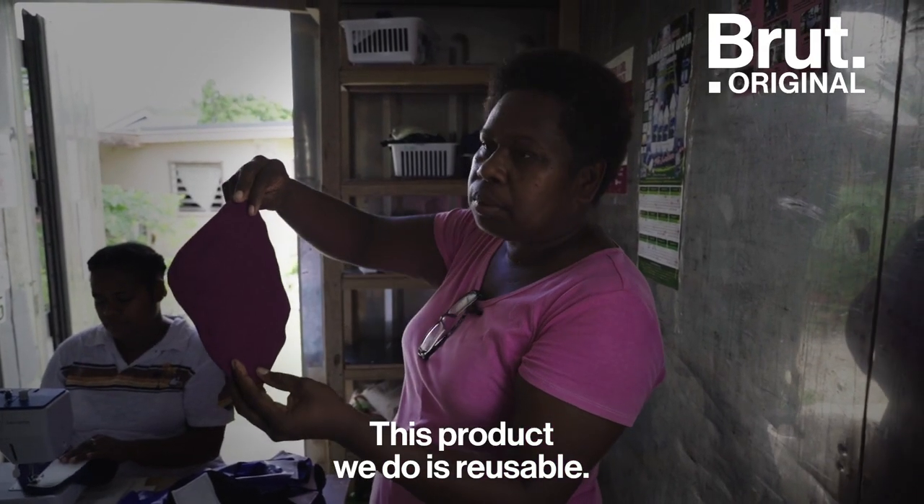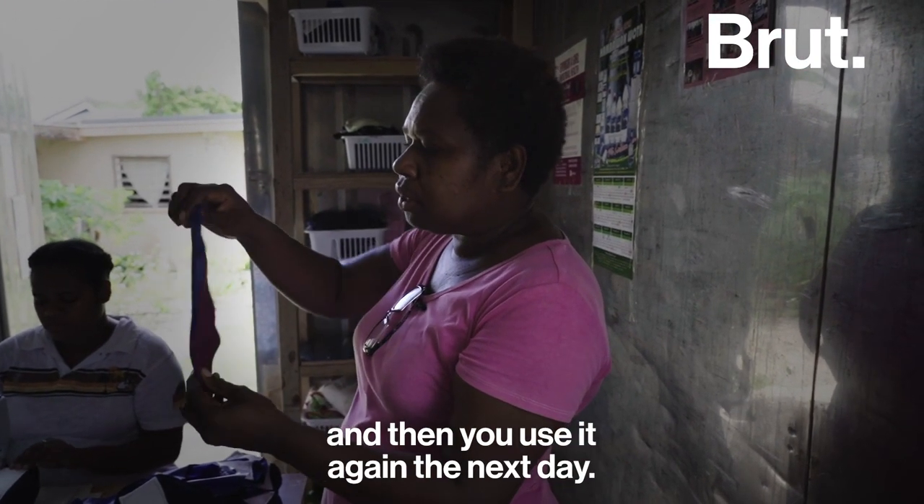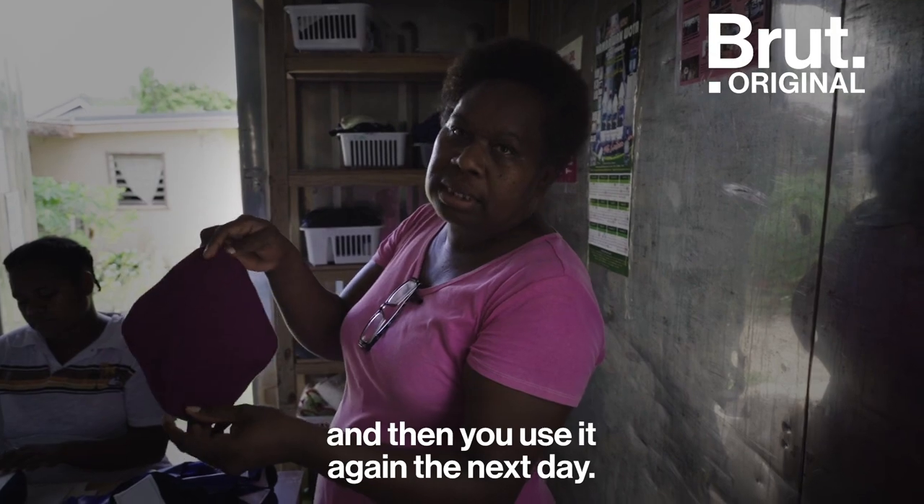This product we are doing is reusable. After you use it, you wash it, and then you dry it up in the sun, and then you use it again the next day.